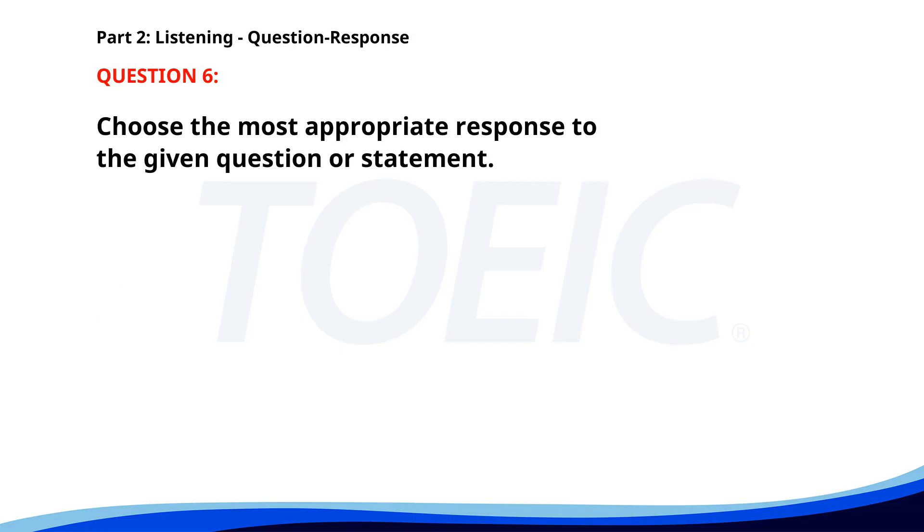Number six. Have you seen the new marketing report? A. Yes, he's in the meeting room. B. Yes, I'll call him now. C. No, I haven't had a chance yet. The correct answer is C. No, I haven't had a chance yet.